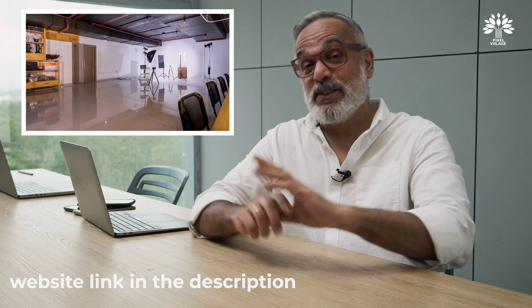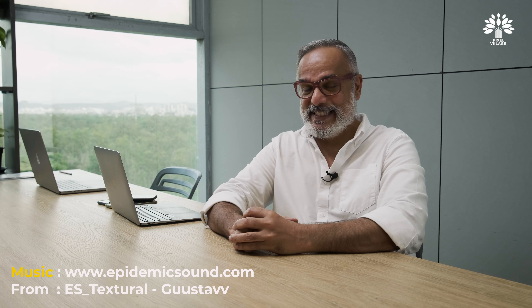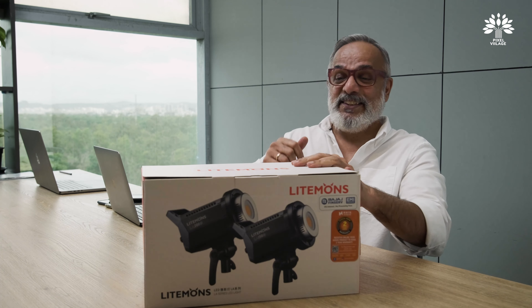This video is sponsored by Pixel Village Creator Academy — probably one of the finest places to learn photography and filmmaking. Check out our website. We had to build this academy, and with the new Marathi and Hindi channels, we wanted lots of lights but obviously couldn't afford the expensive VL series or the SLS from Godox.